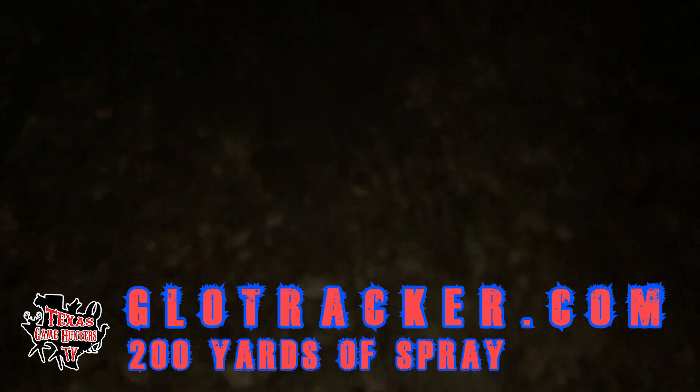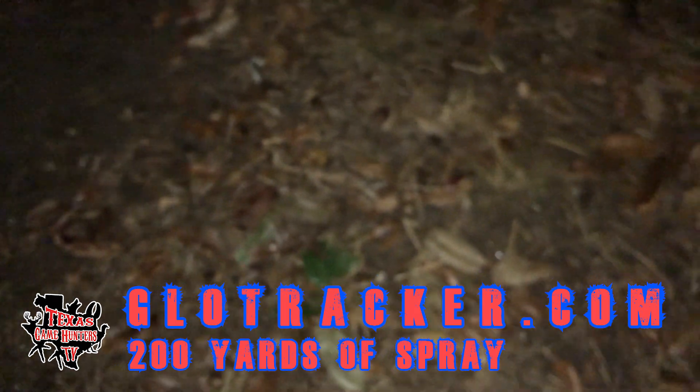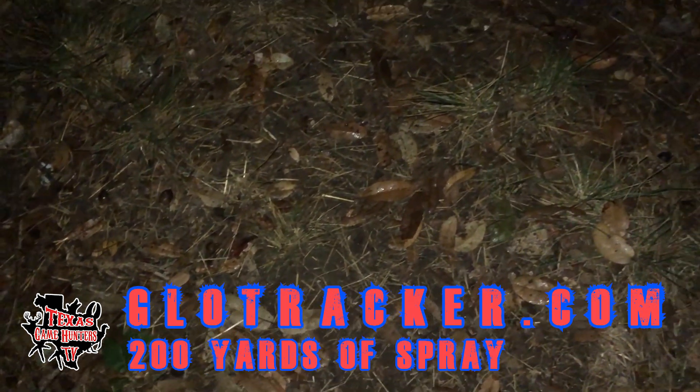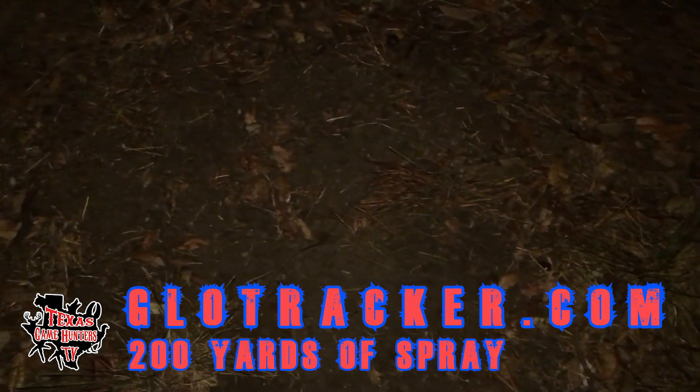I set it up before I field-dressed it. My chickens have been through here. There are some dark spots, but you really don't see any blood here.